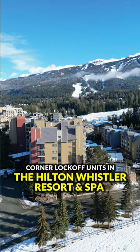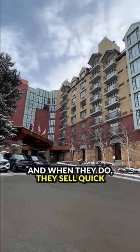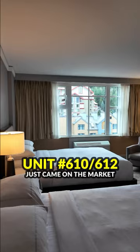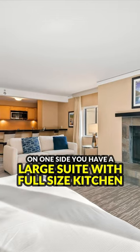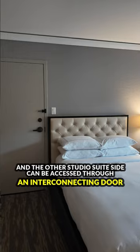Corner lock-off units in the Hilton Whistler Resort & Spa hardly ever come on the market, and when they do, they sell quick. Unit 610/612 just came on the market and the ski slope views from it are incredible. On one side you have a large suite with a full-size kitchen, and the other studio suite side can be accessed through an interconnecting door.